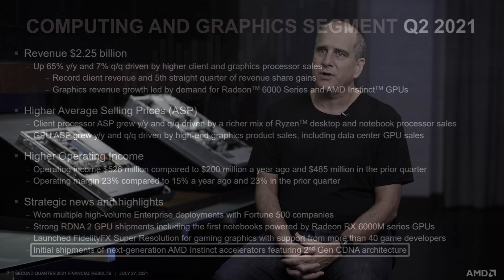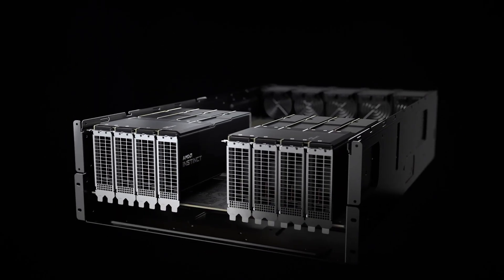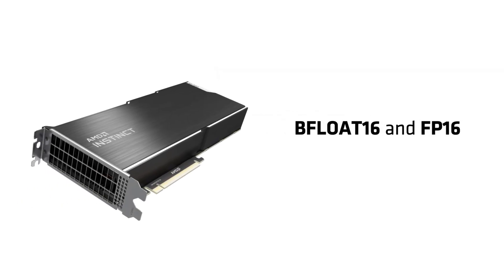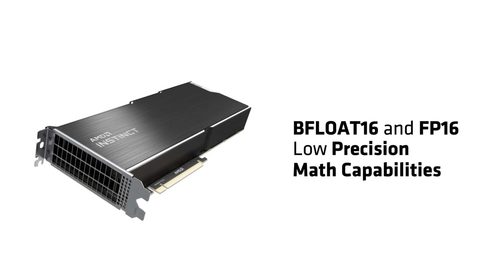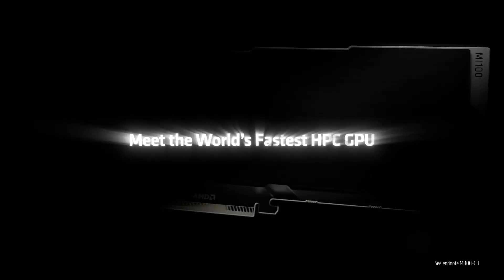As for DRAM, AMD has gone with an 8-channel interface consisting of 1,024-bit interfaces for an 8,192-bit wide bus interface. Each interface can support 2GB HBM2e DRAM modules, giving up to 16GB of HBM2e memory capacity per stack. Since there are 8 stacks in total, the total capacity would be a whopping 128GB — that's 48GB more than the A100, which houses 80GB of HBM2e memory.